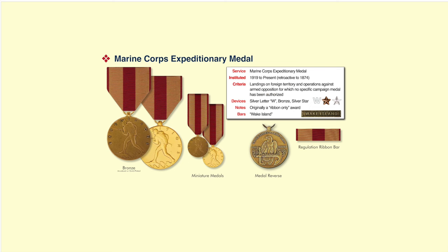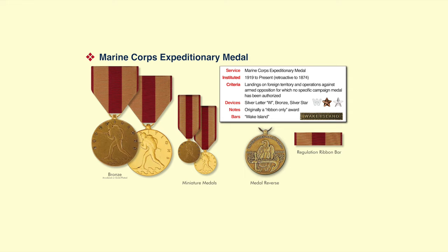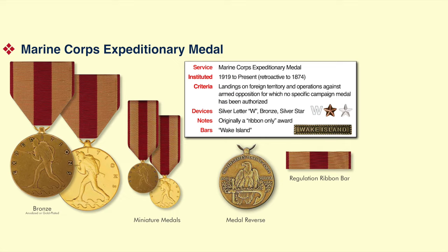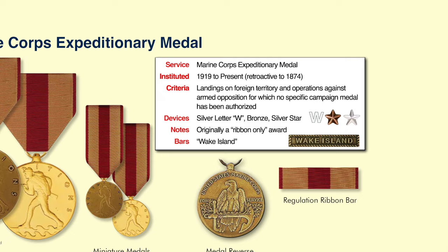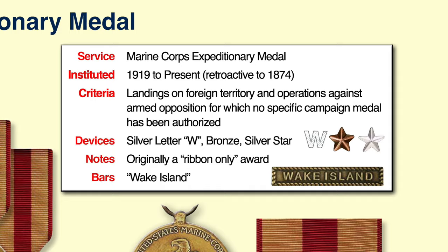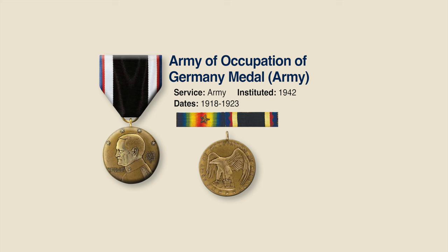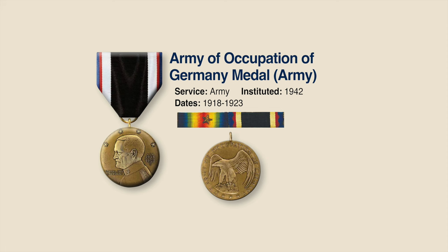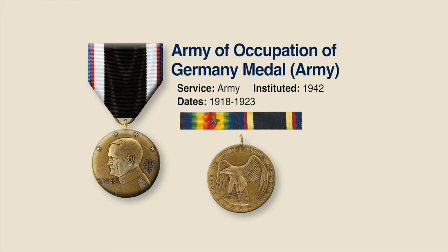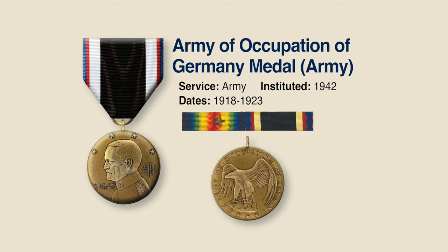The first medal we'll look at is the Marine Corps Expeditionary Medal, for opposed landings on foreign territory or operations deserving special recognition. It was initially a ribbon-only award, instituted in 1919 but retroactive to 1874. What is unique is the silver W device worn on the ribbon, and the Wake Island bar awarded to Marines who served on Wake Island in World War II — a very rare bar. The next medal is the World War I Army of Occupation of Germany Medal, not really instituted until 1942, but covering service from 1918 to 1923 in the occupation of Germany or Austria-Hungary. The original ribbon had scalloped red edges, and the medallion features General Pershing on the front with a raised American eagle on the back.